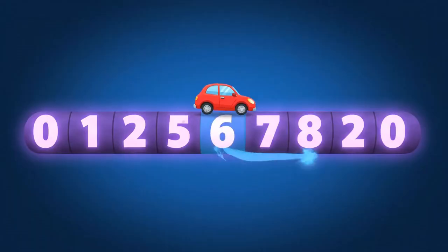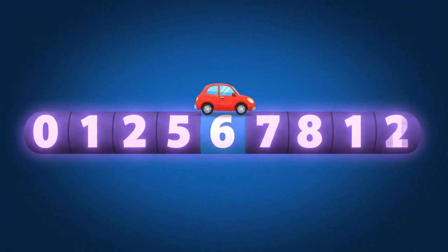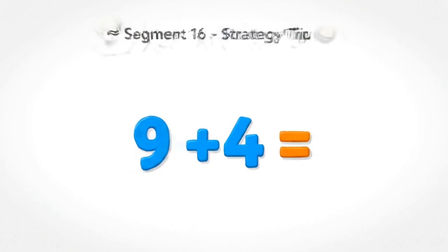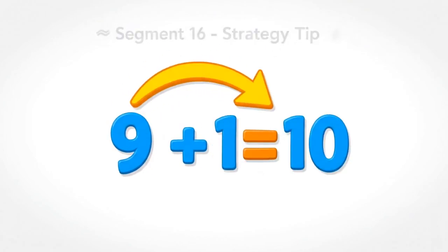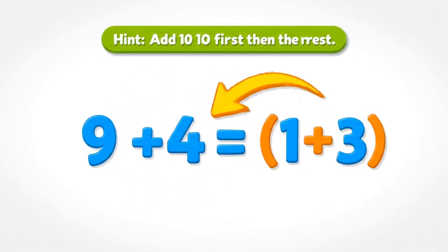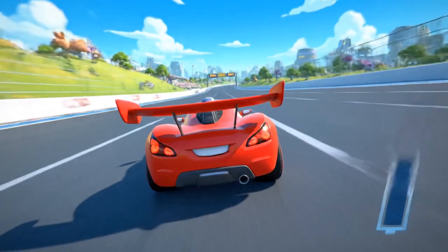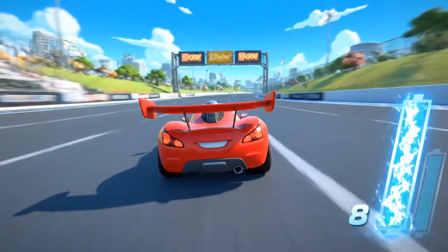Now we'll try bigger ones. Ready? Nine plus four. Hint: add ten first, then the rest. Nine plus four equals thirteen. Math magic unlocked — double boost activated!